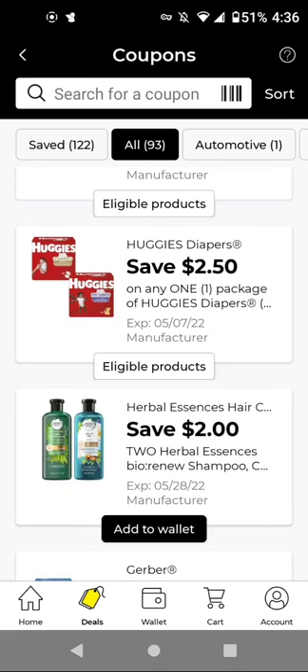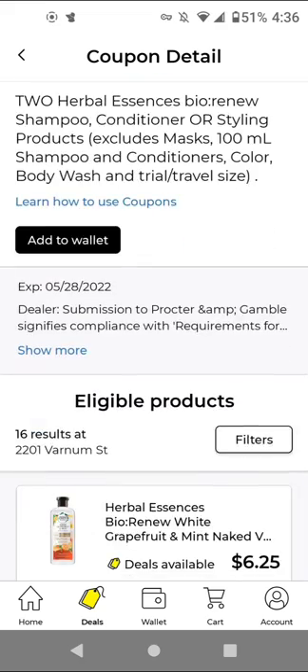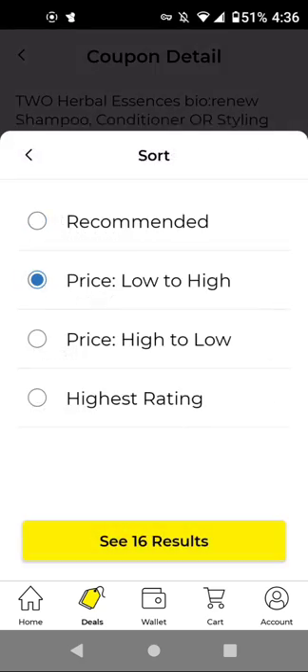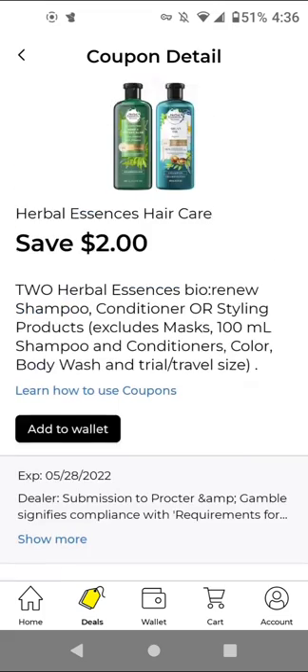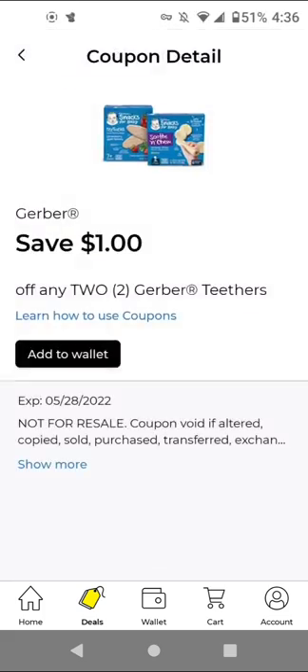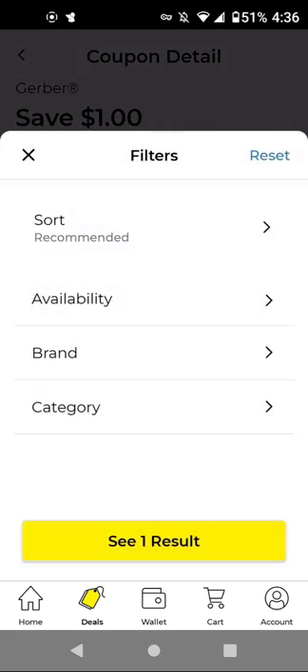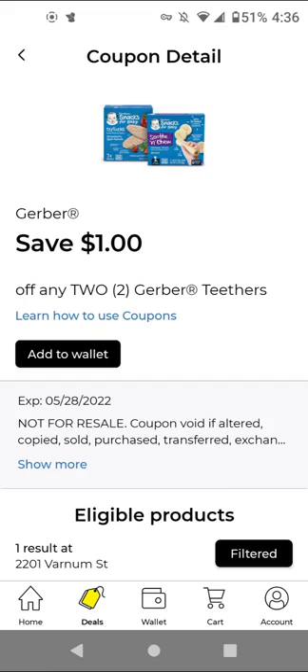I'm just going to add the Huggies too. For the Herbal Essences, they decreased the coupon value — it used to be $4 off two, now it's only $2 off two. The product costs $6.25, so you'll have to buy two to get $2 off. For Gerber's Teethers at $3.20, you'll have to buy two to get $1 off.